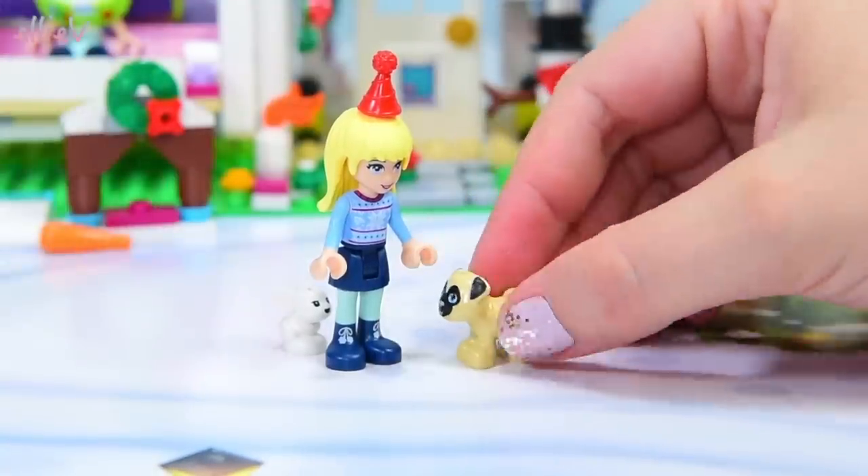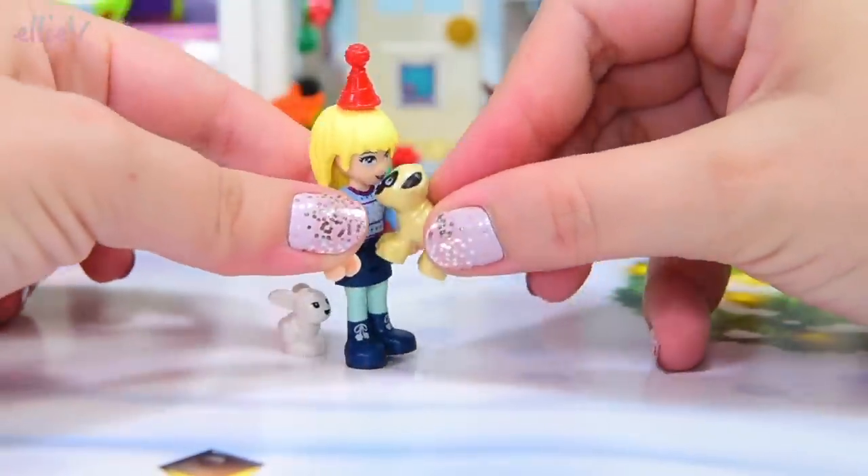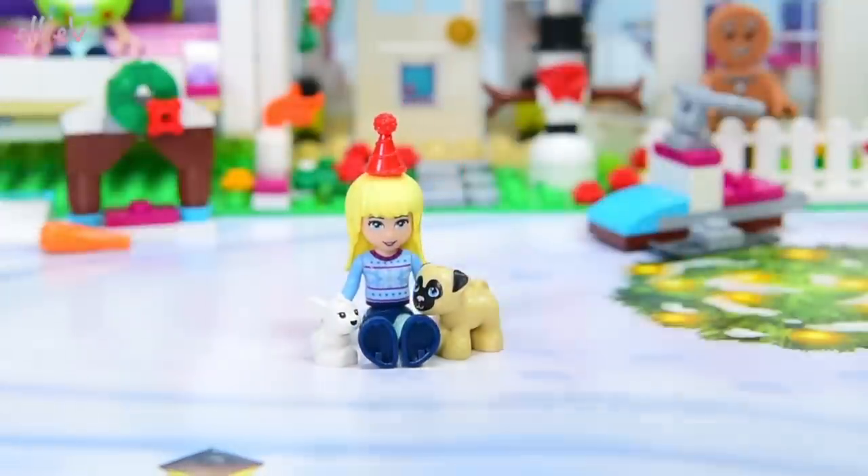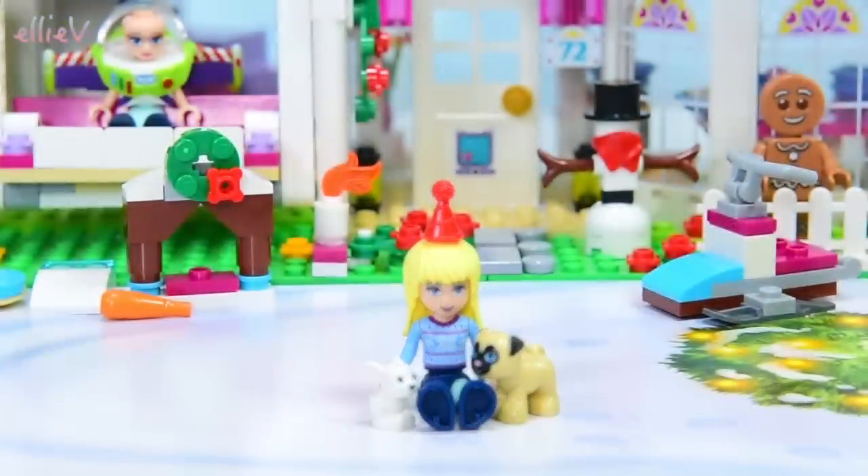I wonder if he's going to be as naughty as Pig the Pug. Have you read any of the Pig the Pug books? Pig the Pug is so naughty, so I hope that this little pug is not as naughty as Pig the Pug.